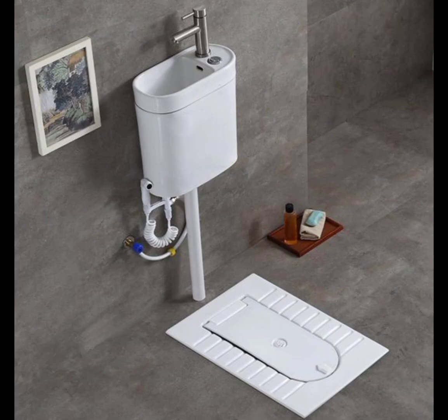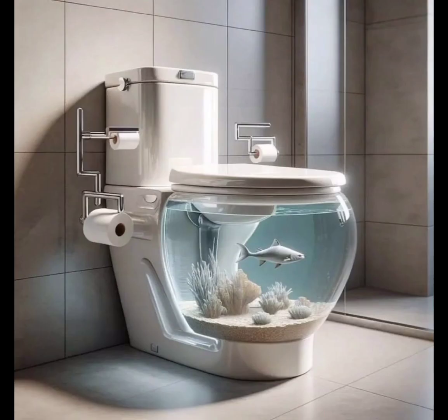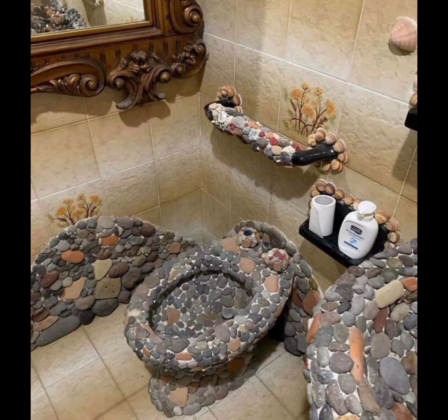Small bathroom design may present challenges, but with creativity and strategic planning, you can transform your compact space into a stylish and functional oasis. For more related content, please subscribe to our channel and don't forget to like and share. Thanks for watching.